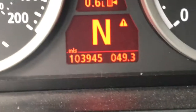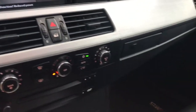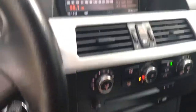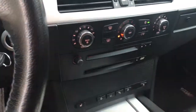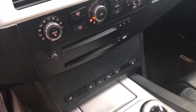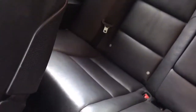So you got 103,945 miles on it. Got a good looking suede headliner in here, sunroof — really, really clean car.